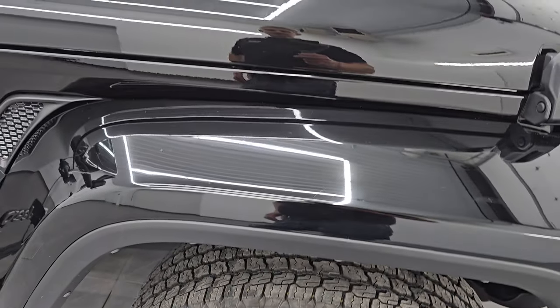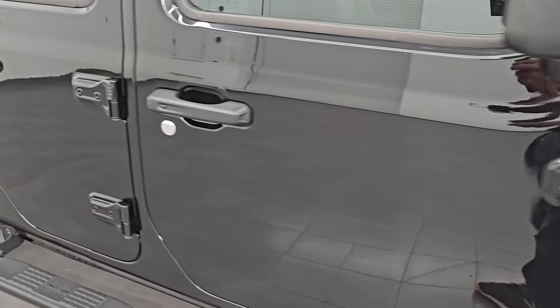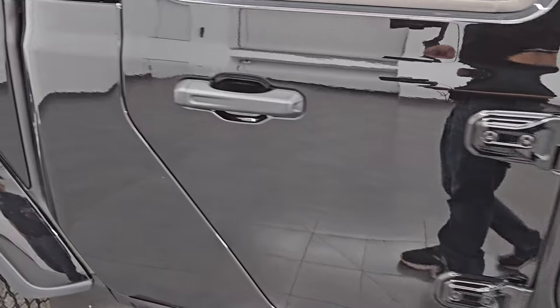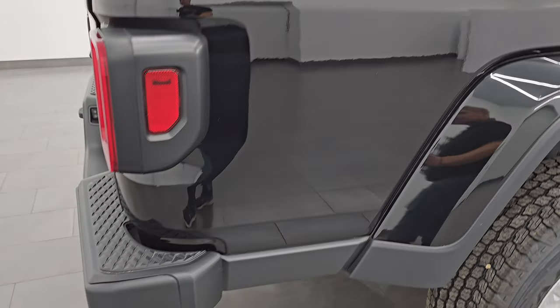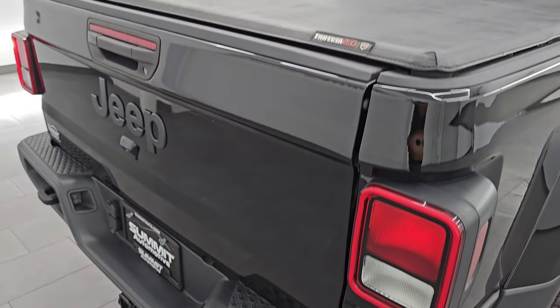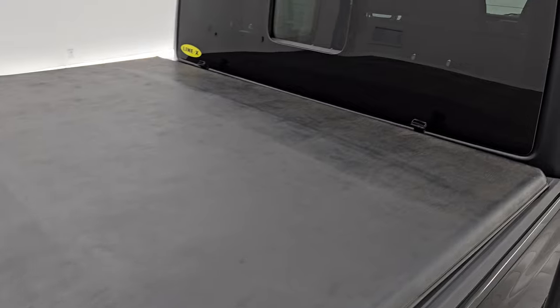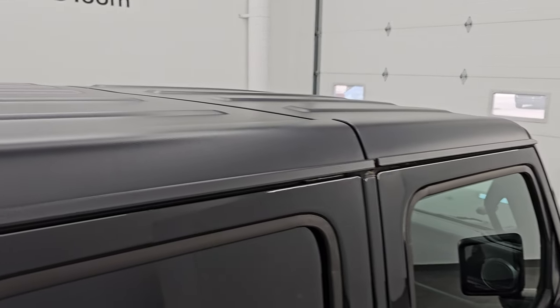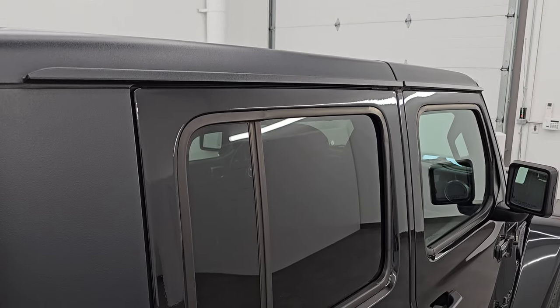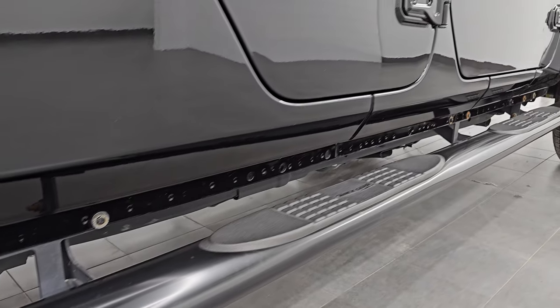As you go down this side of this 2022 Jeep Gladiator Sport 24S package, take note of how clean that body is — how reflective and mirror-like that paint is. I take these HD videos so that if you are far away or even close by and cannot make the trip down, but you're still interested in purchasing the vehicle, you can see the truck, hear the truck, and have confidence before you even get here. When you do get here, there are absolutely no surprises and you can make a smart and informed buying decision from wherever you're at. If this video helps you make that buying decision, let your salesman know that you saw the video and that it was helpful.